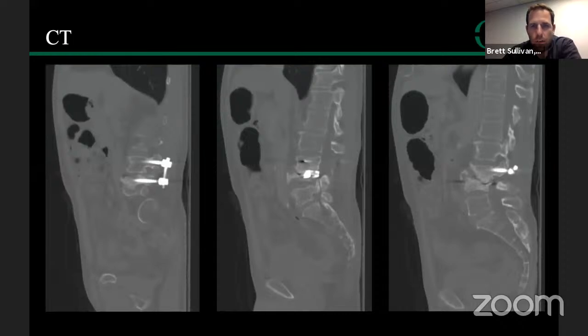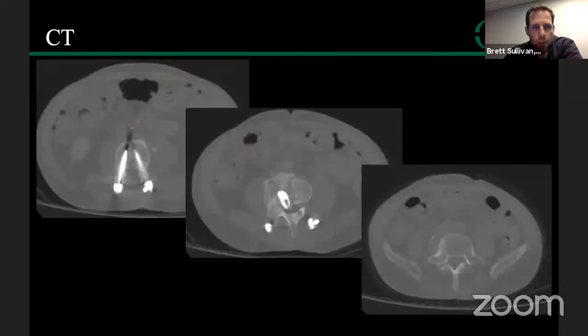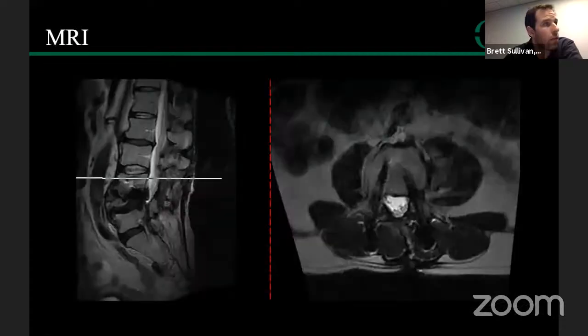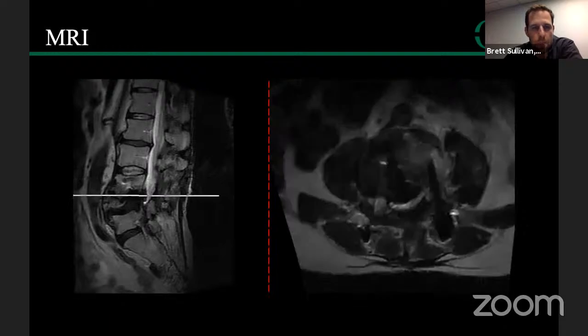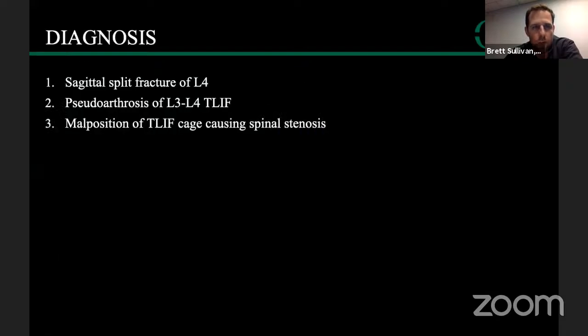Films on presentation show prior pedicle screw instrumentation at L3 and L4 with the interbody cage. Flexion-extension films show obvious instability — the implants are loose, and there's barely any residual L4 visible. CT evaluation shows several cuts through the level with non-union, collapse of L4, and the cage retropulsed into the canal. Coronal CT shows a sagittal split of L4 and lateral listhesis. Axials show L3 intact, L4 split with the cage retropulsed, and L5 intact.